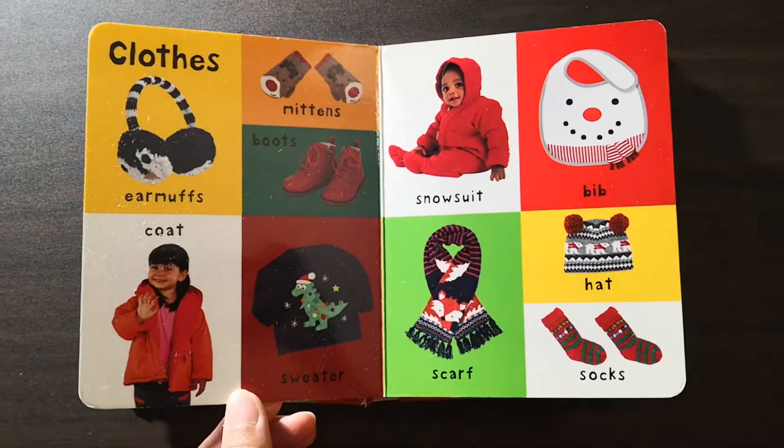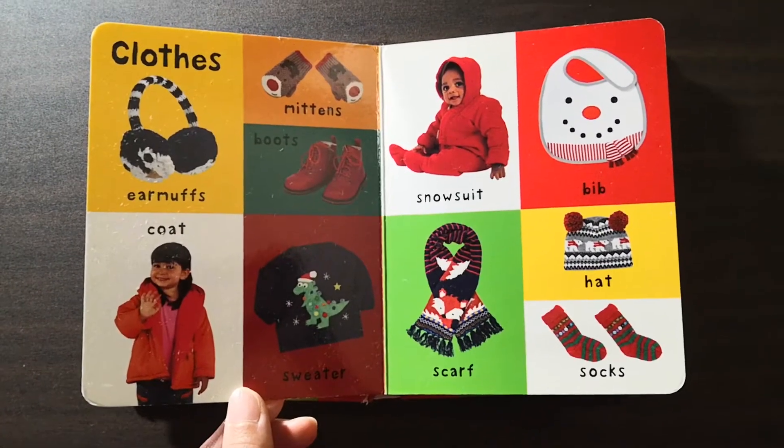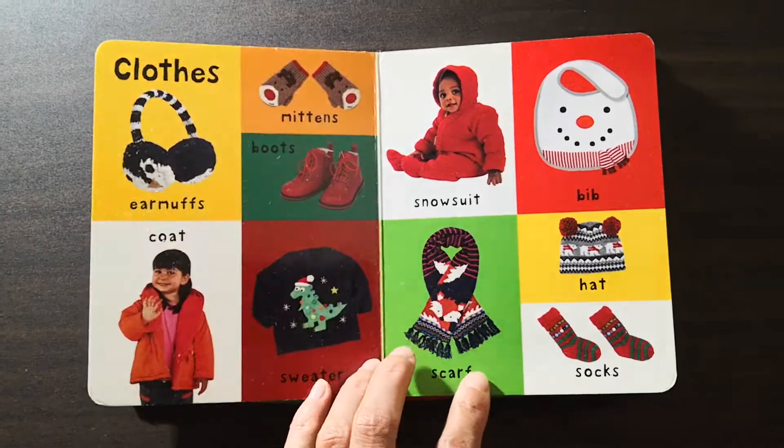On this page, they're all about clothes: mittens, boots, snow suit, bib, scarf, sweater, socks, hat.